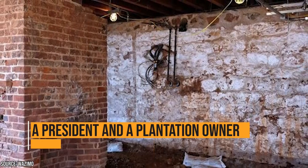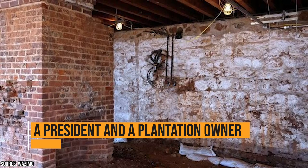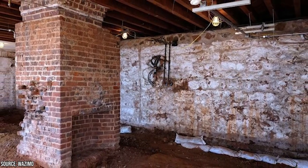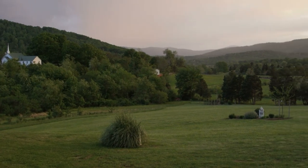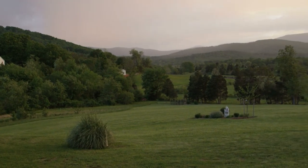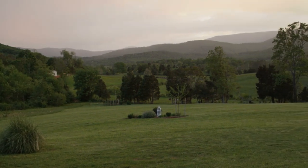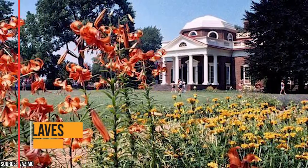Thomas Jefferson was the governor of Virginia, and he purchased a plantation in Charlottesville known as Monticello Plantation. Jefferson inherited 5,000 acres of land from his father and built Monticello — Italian for 'Little Mountain' — in 1776. It's the home where Jefferson lived until 1801 when he moved to the White House. You might recognize Jefferson's home because there's a picture of it on the back of a nickel.